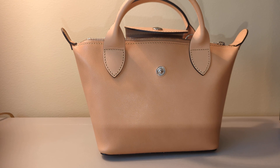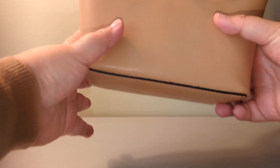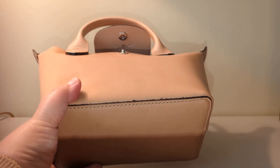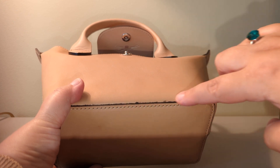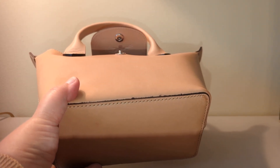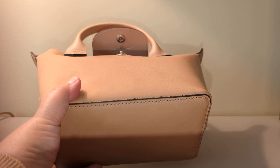I think the workmanship on this specific bag is not the best. The edge work is pretty rough here — do you see that, right there? I'm going to have to shave that a little bit when I get home and make that smoother, because right now it's not only rough looking but rough feeling, and that's going to bother me.